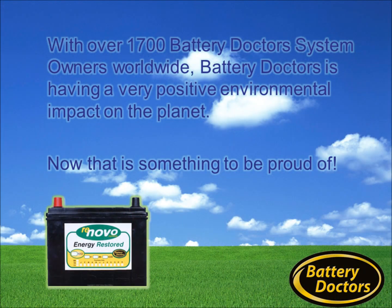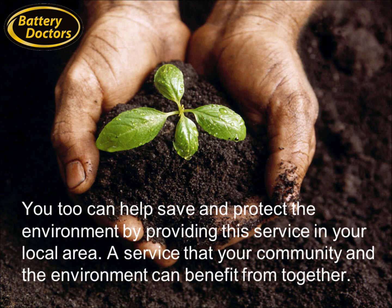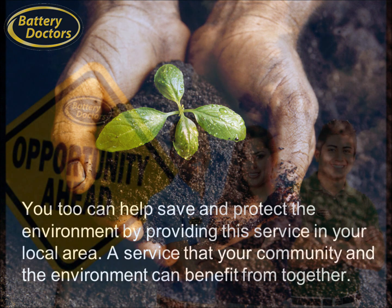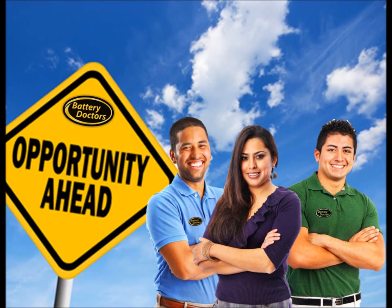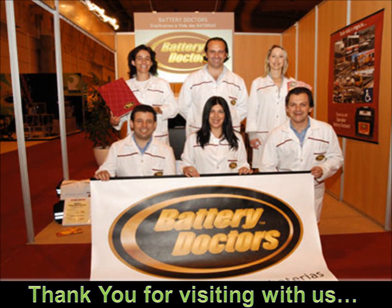With over 1,700 Battery Doctors system owners worldwide, Battery Doctors is having a very positive environmental impact on the planet. You too can help save and protect the environment by providing this service in your local area — a service that your community and the environment can benefit from together. The Battery Doctors reconditioning process is a safe, affordable alternative to new batteries. Battery Doctors is the worldwide leader in battery reconditioning, with proprietary technology now used in over 46 countries worldwide.